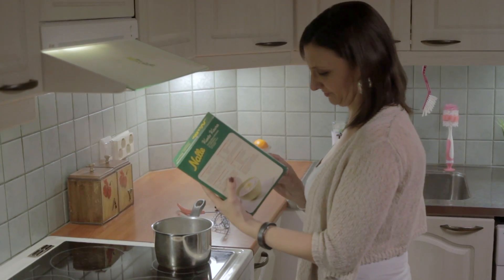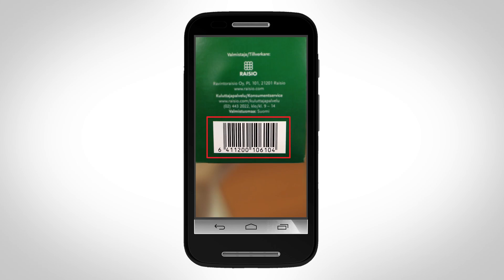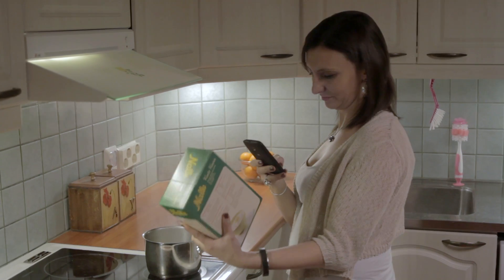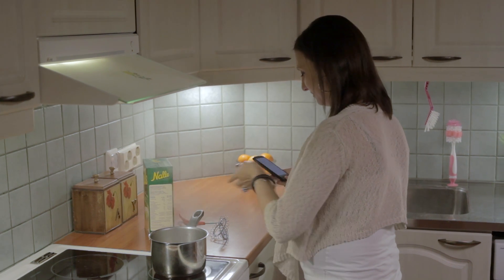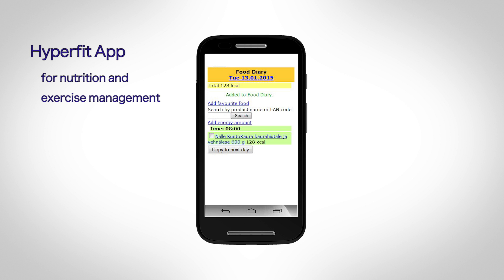As the mother is making herself porridge, the Hyperfit app for personal management of nutrition and exercise automatically recognizes barcodes and fetches nutrition information from the food composition database. You only have to add the amount and the correct time if you record it later.